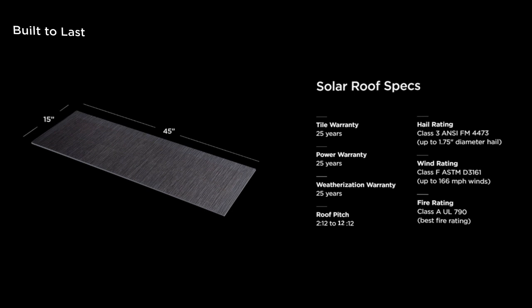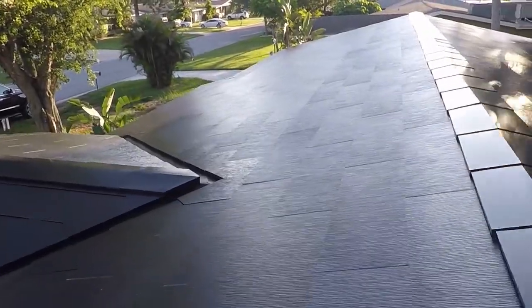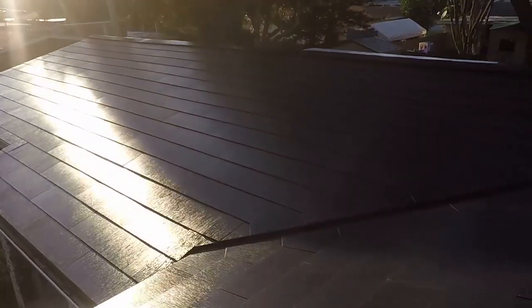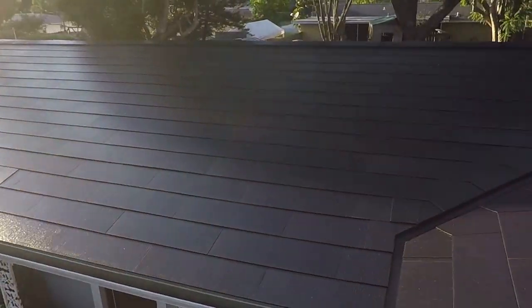Each of the roofing tiles has a solar component — the majority of them. All the trim and flashings are standard metal. Since the PV tiles — the photovoltaic tiles on the roof — generate electricity, they can't touch any of the metal items on the roof. So there are buffer tiles in between the metal and the electricity-generating tiles, and those are made out of tempered glass.